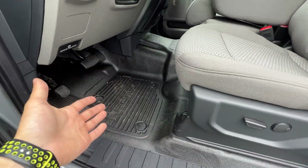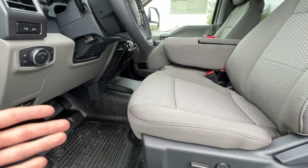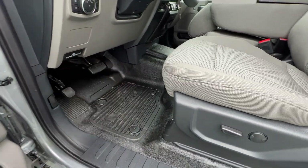The XLT does come standard with rubber flooring, which is another benefit over the XL — it's easy to clean and holds up well.